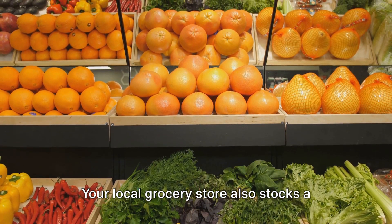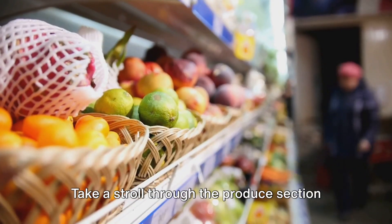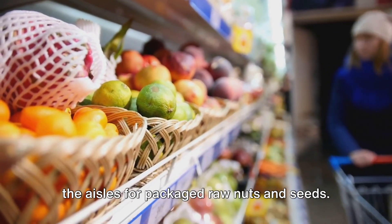Your local grocery store also stocks a variety of raw food essentials, from fresh produce to organic options. Take a stroll through the produce section for a colorful array of raw fruits and vegetables, and don't forget to check out the aisles for packaged raw nuts and seeds.